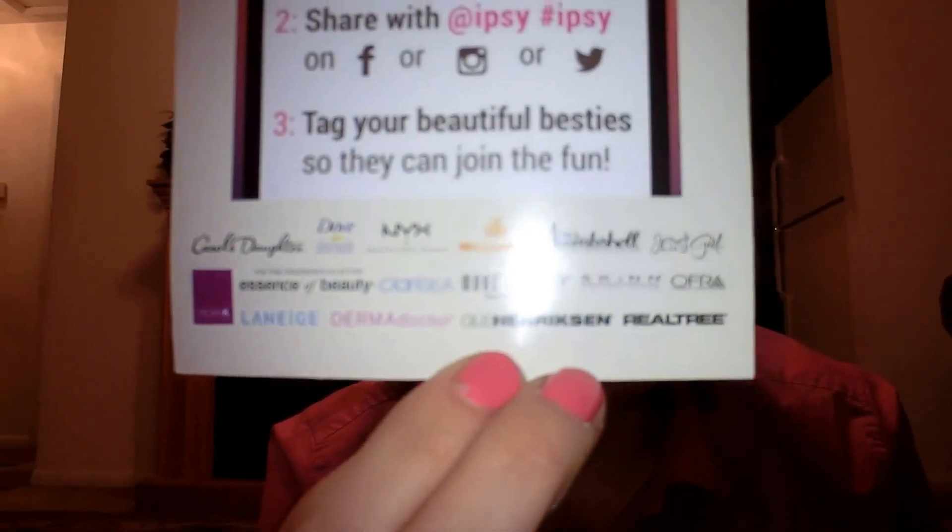So the first thing I'm going to pull out is a NYX Butter Gloss and this is in Crème Brûlée. I already own two of these, so this makes three. Maybe I'll just give this away as a gift to someone, or maybe I'll even do it in my first giveaway so you guys can have this, which would be really awesome.